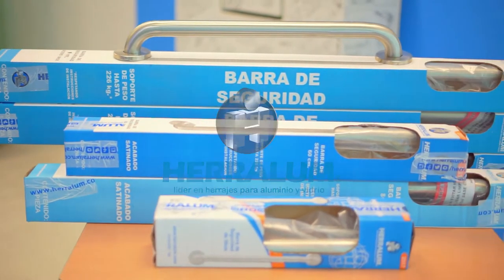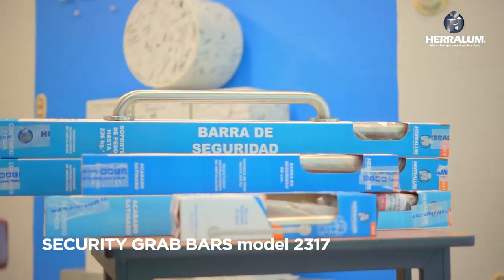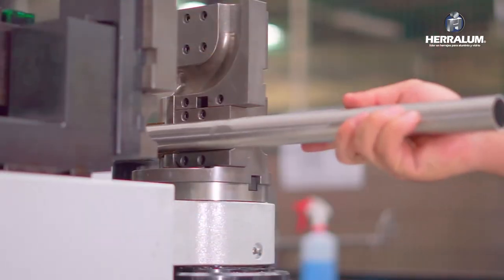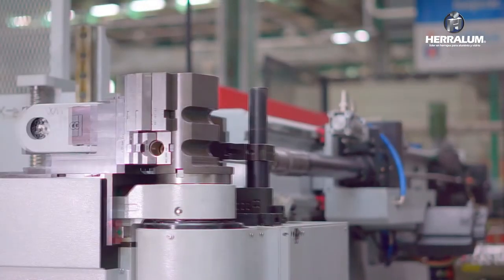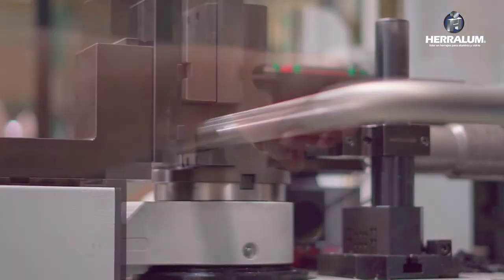Safety grab bars, model 2317 — one of the best products we manufacture. These are made of the highest quality materials and processes, made with the most innovative CNC machines on the market that cut and bend tubes from 16 to 20 gauge in thickness.